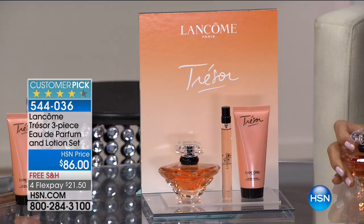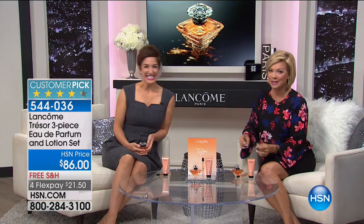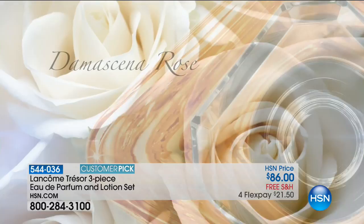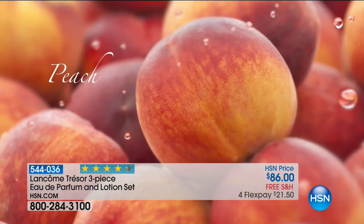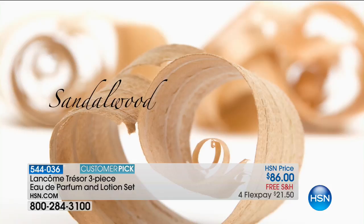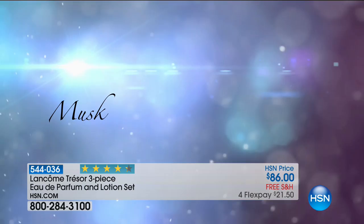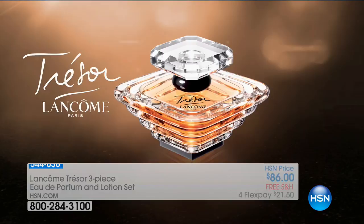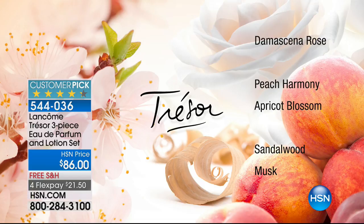Trezor is one of our most iconic, most recognizable fragrances. We began as a fragrance house back in 1935 — no one does fine French parfumerie the way that we do. So many fragrances come and go, but Trezor has stood the test of time. Women fall in love with it decade after decade and pass it on to their sisters, daughters, granddaughters. It all starts with beautiful rose that hugs you from the moment Trezor kisses your skin. Then we add peach and apricot blossom to the heart, and then sandalwood and musk — warm, sensual notes that make it a little sexier, a little more sultry, elegant, and romantic.